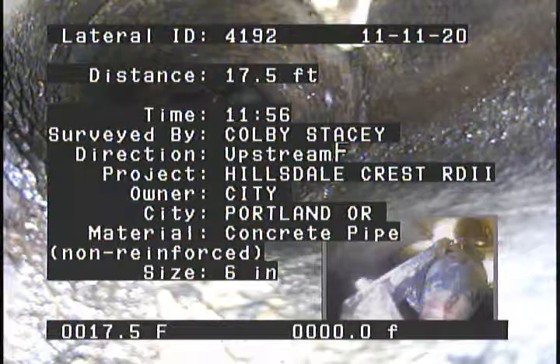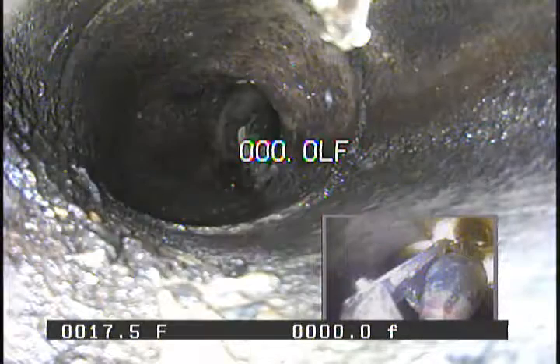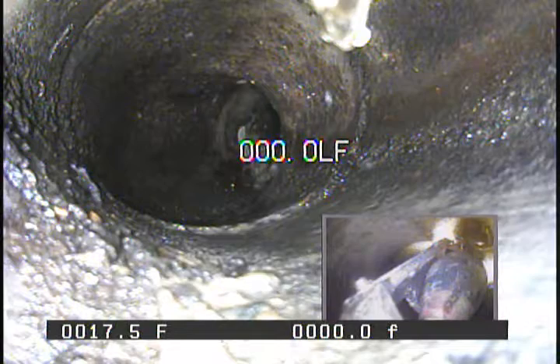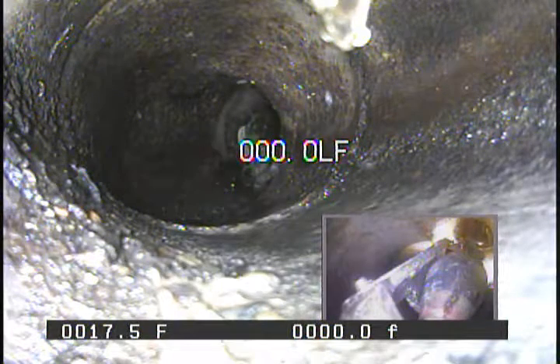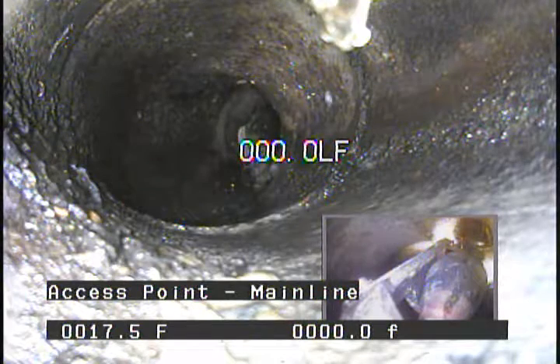City of Portland, Oregon. Material: Concrete Pipe, Non-Reinforced. Size: 6 inches. Access Point: Mainline at 0.0 feet.